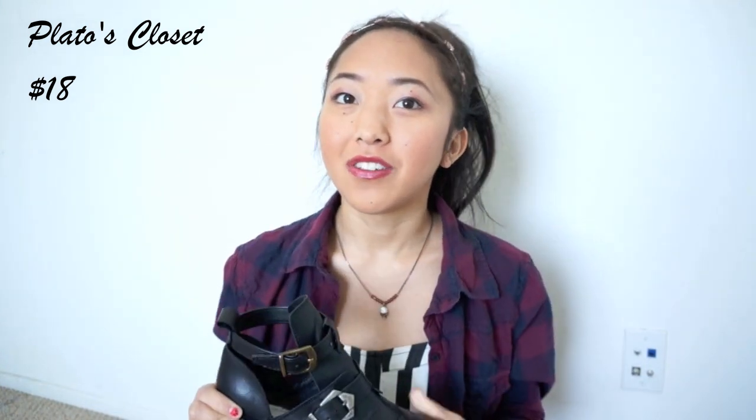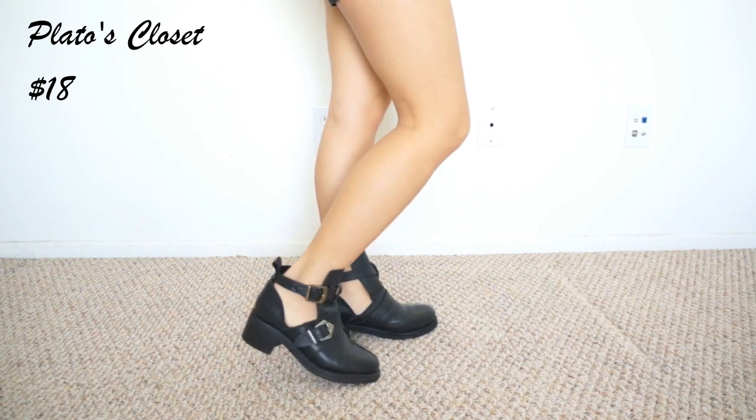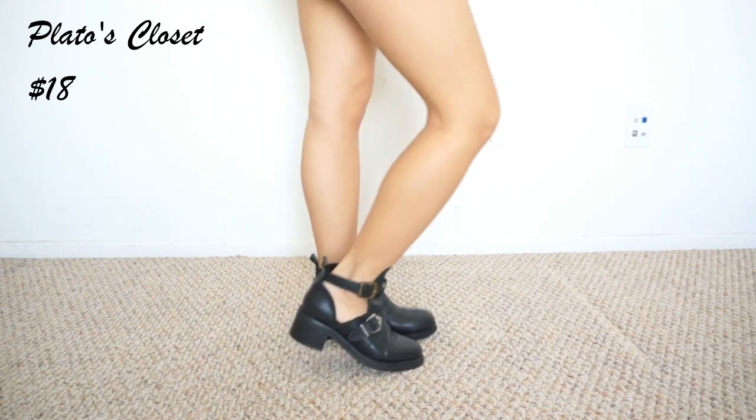The next pair of shoes I got are these Topshop boots and I also got these from Play-Doh's Closet for $18. I don't know the original price of these at Topshop but I know that Topshop is really expensive, so when I saw these for $18 I had to get them. They're a little worn out because they are used, but I kind of like the roughed up look of them.